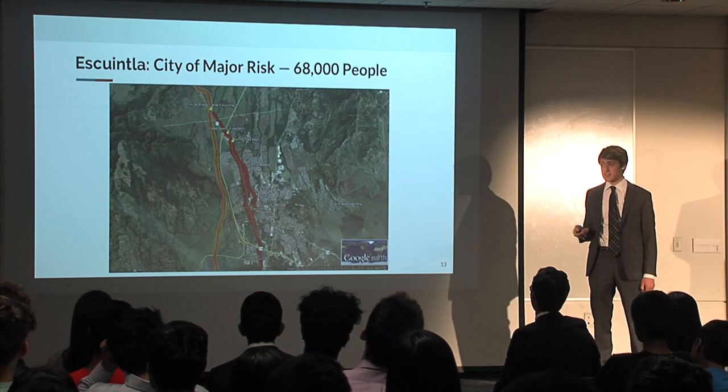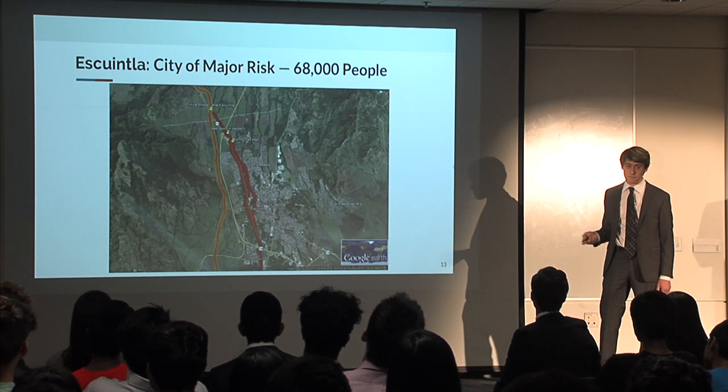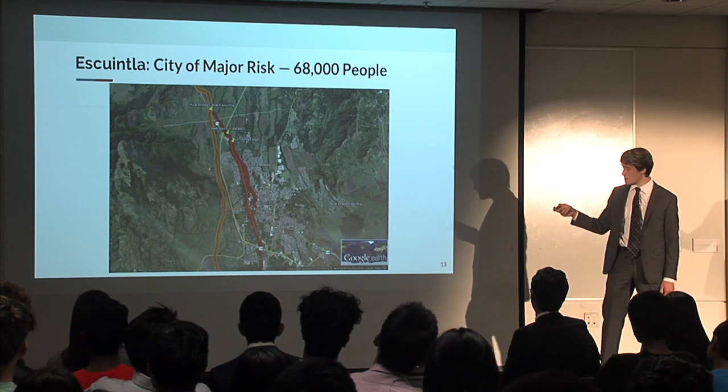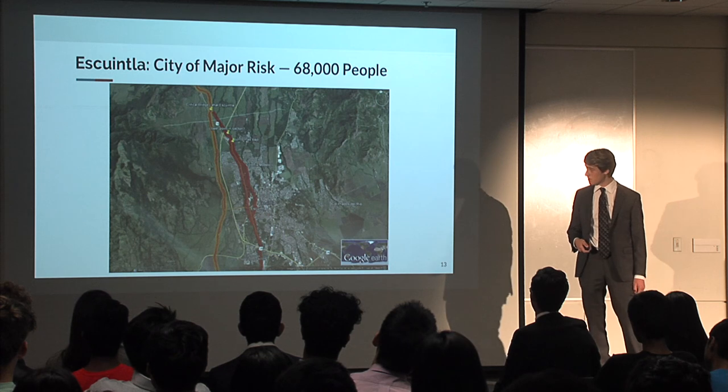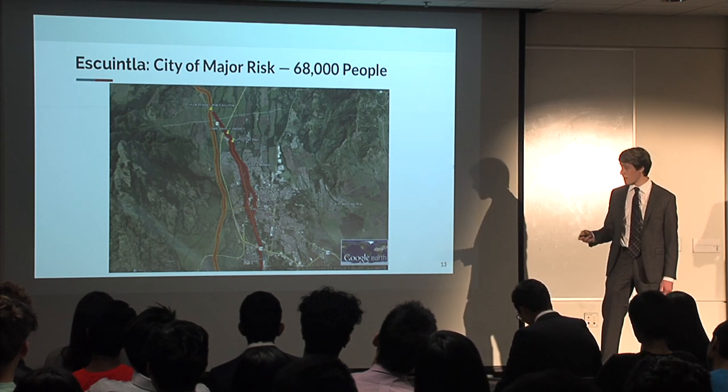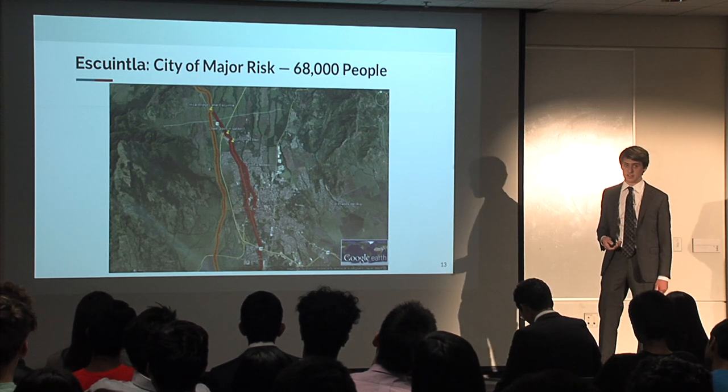One of the main cities at significant risk is Esquintla, which has about 68,000 people. We can see two lahar paths: one in orange and one in red. The orange lahar path would stay on the main creek path, not intersect any people, and go straight to the coast.